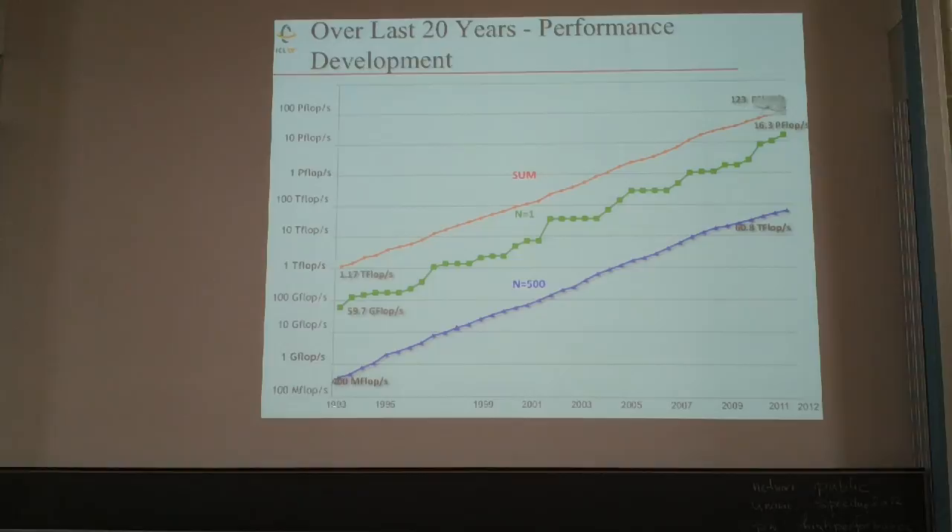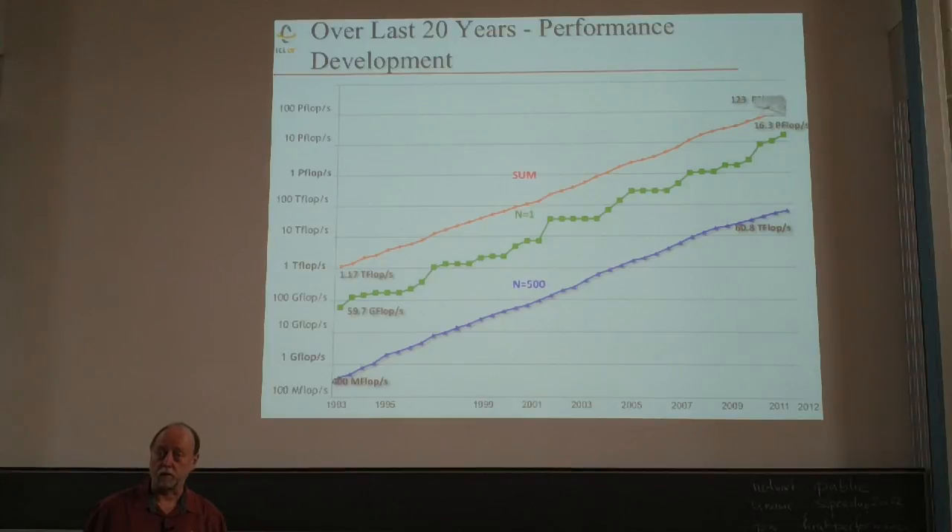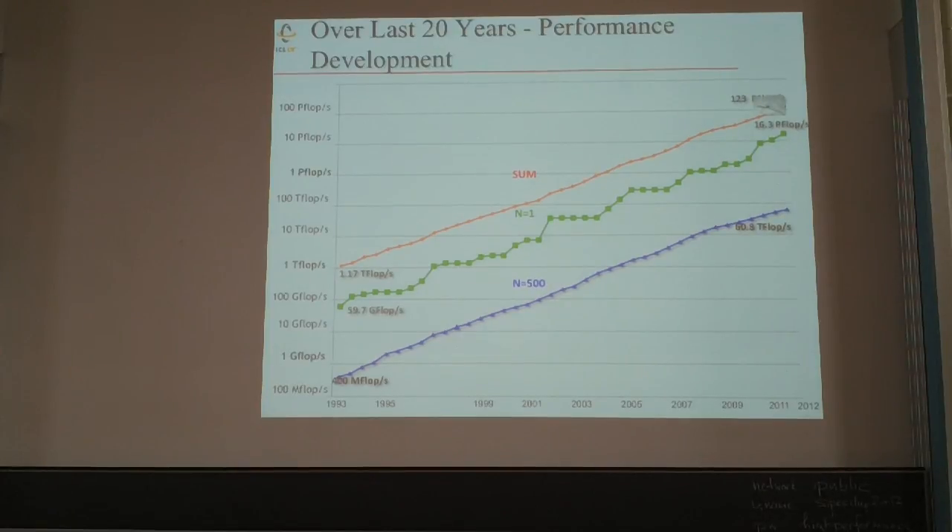Looking from 1993 when we started collecting this information until June a couple of months ago, this is the way things have unfolded. The green line charts number one — the fastest computer today is at 16 petaflops, 16×10¹⁵ operations per second. Number 500 is at 60 teraflops as the entry point. The sum of all 500 computers is 123 petaflops.